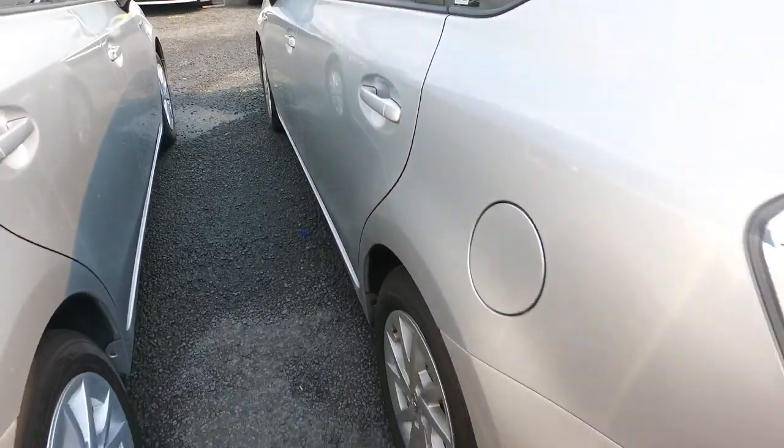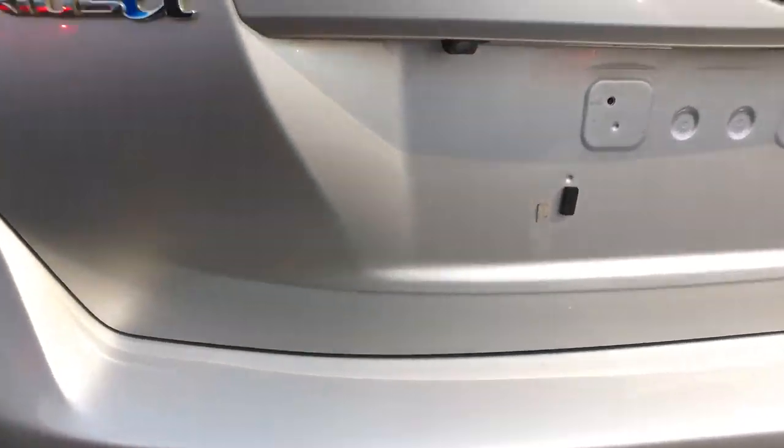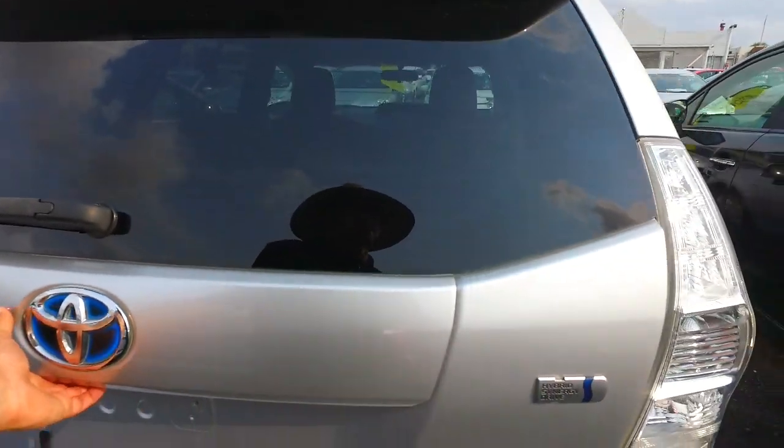Decent tread on all four corners. Reversing camera built in as well.